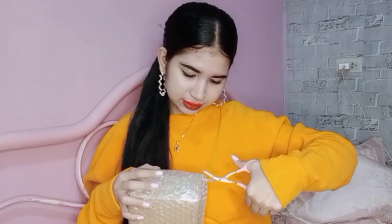Next up is from Be Amazed PH! Wow, look at all that bubble wrap — they really packed it well. Oh my gosh, there's so much inside.